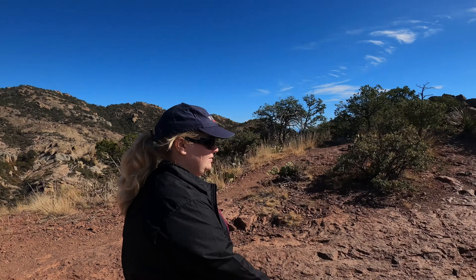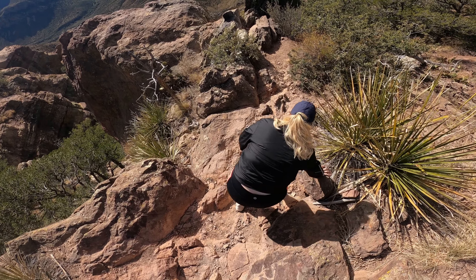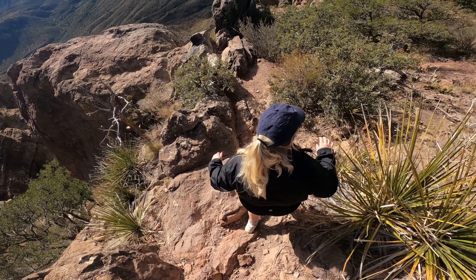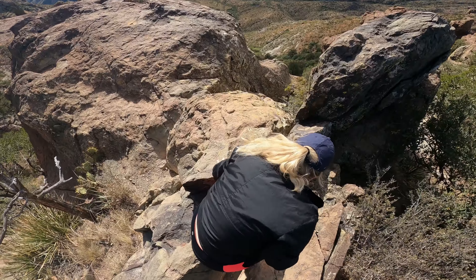I've only hiked in Korea and I don't think I ever got to the very top of a mountain before, so this is my first time to be at the top and fully see everything. We have reached the peak of the Lost Mine Trail and it is so beautiful. There's not too much shade up top but it's very cool, nice and windy, with some really beautiful scenes.